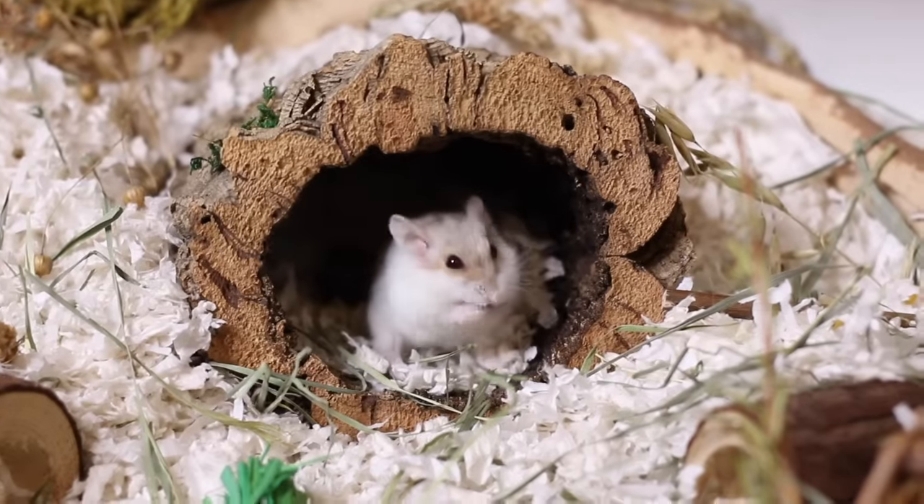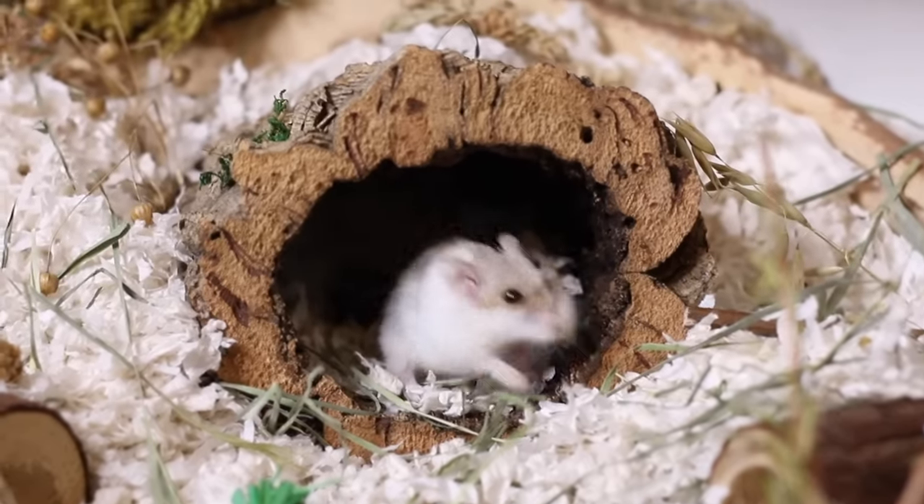As long as your hamster has access to a working water bottle or water dish, they will find water when they are thirsty. Another thing is pouching bedding — a lot of people panic thinking their hamster is eating its bedding. Keep calm, your hamster is not eating its bedding. Hamsters have two cheek pouches on each side of their cheek for storing things like nesting material and food to bring back to their nest. When your hamster sticks bedding in its mouth, it's just taking it back to make a nice big comfy bed.